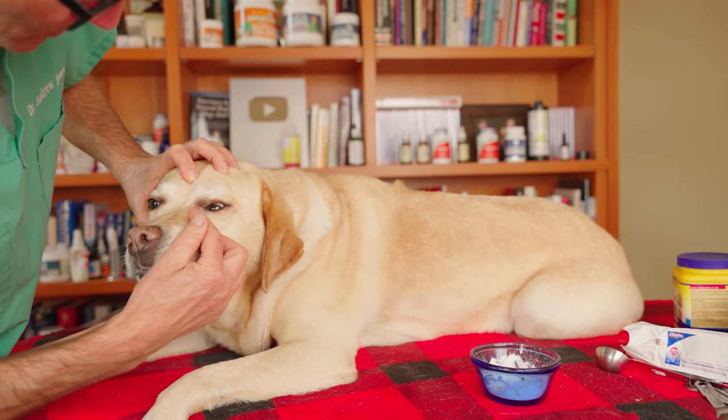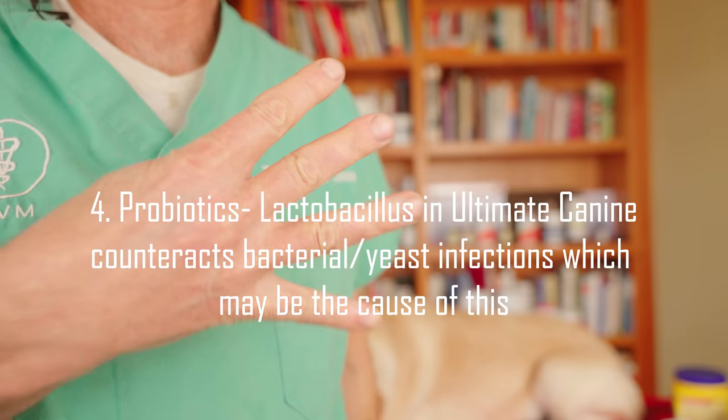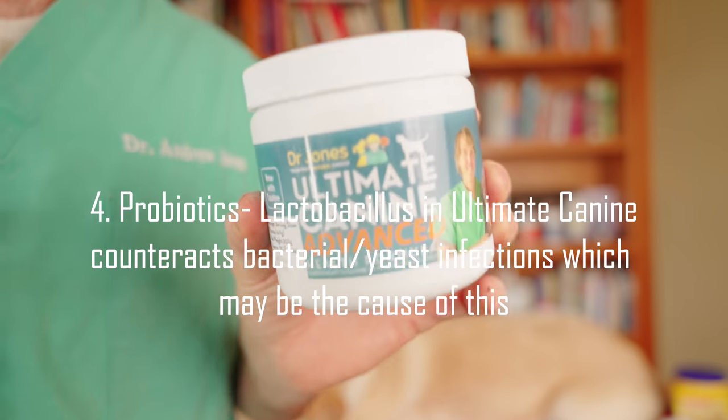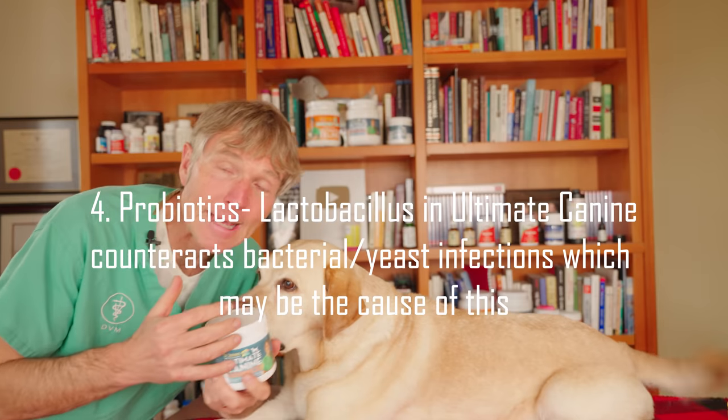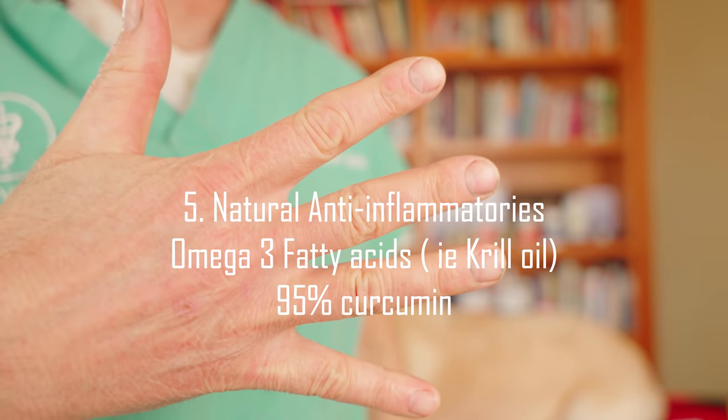I imagine it's whiter, and it already sure looks whiter. Pippi's tears already look a little bit better. Number four — probiotics, the good bacteria. Many of the animals that have excessive eye tear staining respond really well to probiotics.